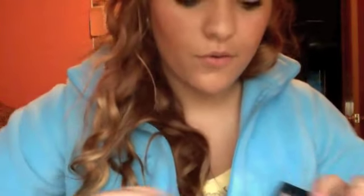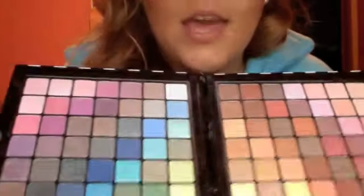Oh my gosh, I have to show you guys. This is the coolest thing ever — this is a huge case of amazing makeup. I'll show you because it's so cool. Open it up and there's all these colors. There's so many. I can use it for absolutely anything.